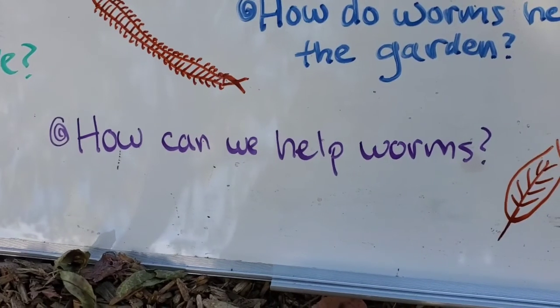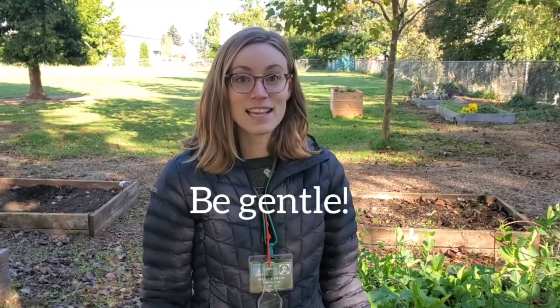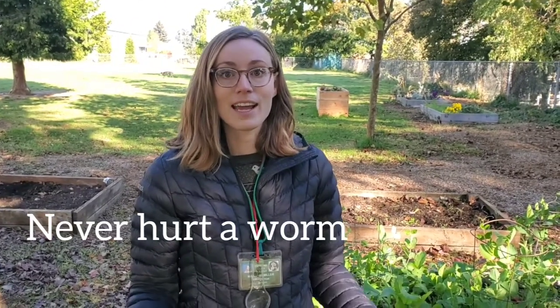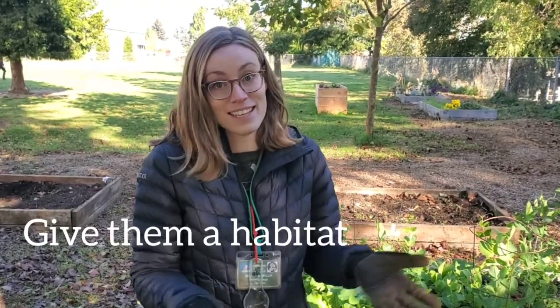How can we help worms? We can help worms by being very gentle and safe when we're around them. That means we would never try to hurt a worm because we know they're so important for the garden. We want to make sure they have a place to live where they are warm and they have plenty of food. That's how we can help the worms.